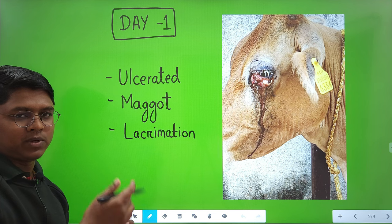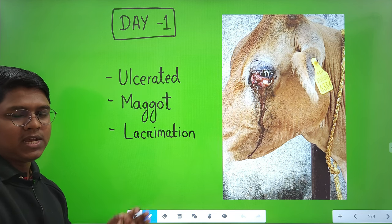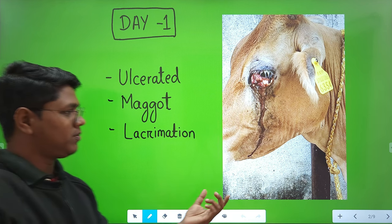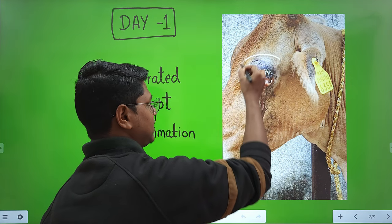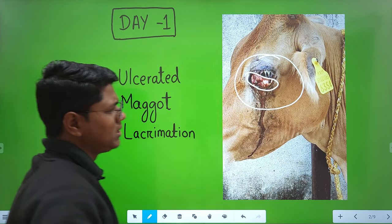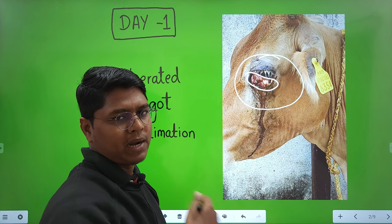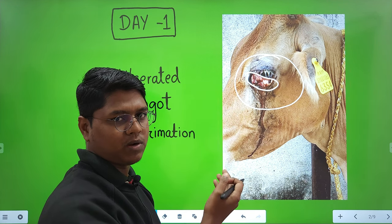Coming to the case report: day zero is the day of surgery. One day before surgery, the case came to the vet dispensary with the complaint of lacrimation, and there is a growth. This growth included the third eyelid and the palpebral conjunctiva.